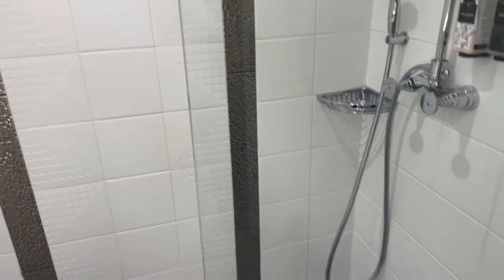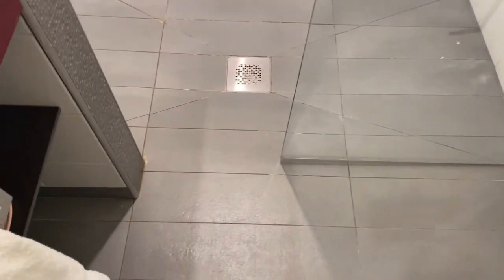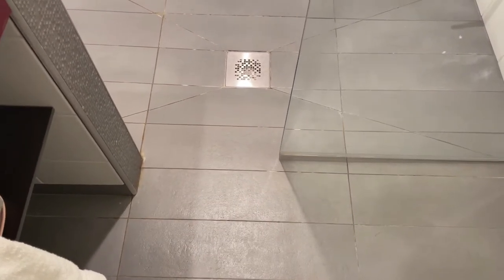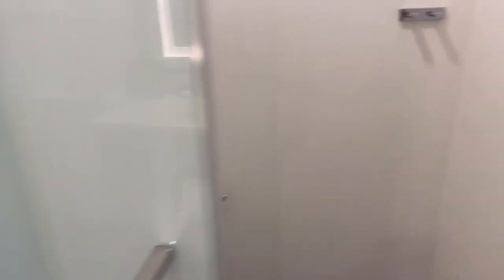Also, at least in our room, the little squeegee at the bottom of the glass door doesn't do a ton, so there are literal pools of water all along here. Our bath mat was just absolutely soaked, and I don't think there was anything we could do about it.